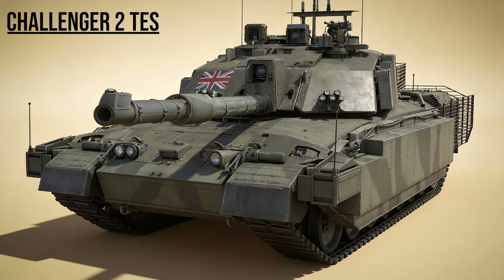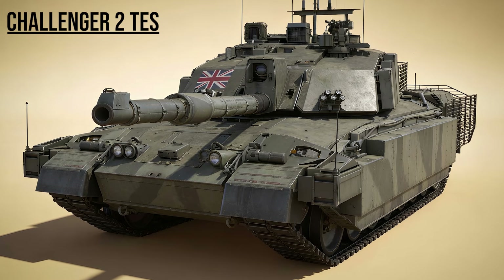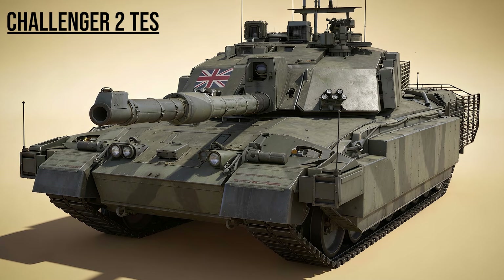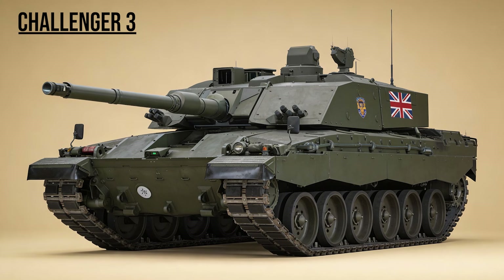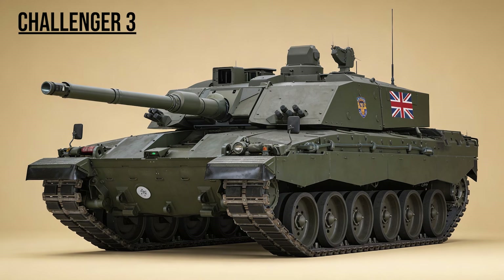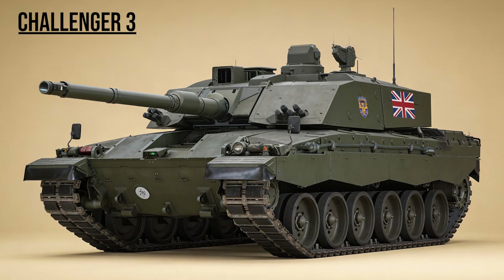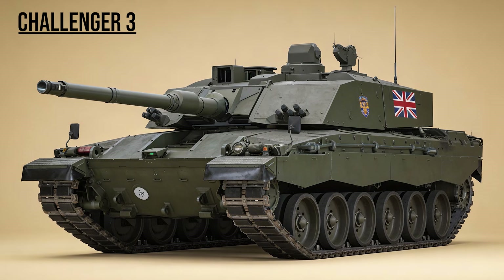Challenger 2TS, the Fortress — theater entry standard, Britain's heavy hitter. It is wrapped in blocks of Dorchester armor and ERA bricks, making it the most heavily protected tank against RPGs and IEDs in the world. Challenger 3, the Sniper — the future of British armor. It finally ditches the rifled gun for the smoothbore 120mm L55A1, allowing it to fire the most advanced NATO ammunition with extreme precision.